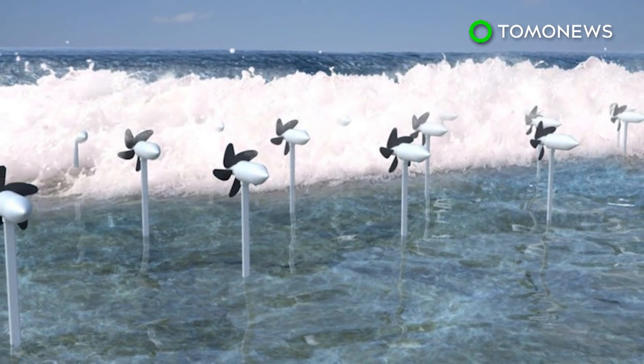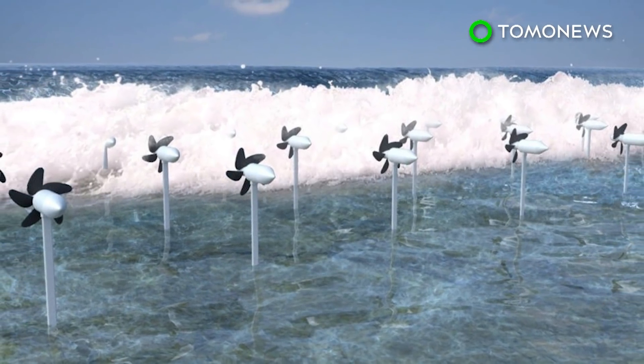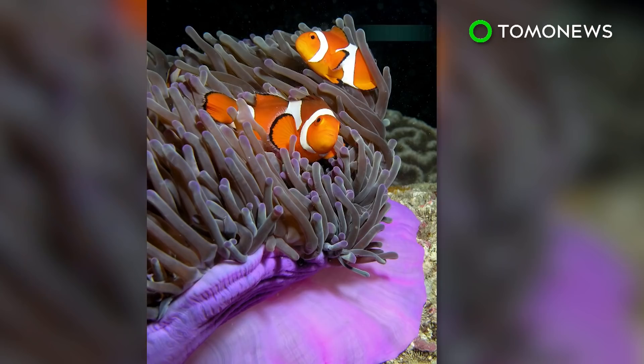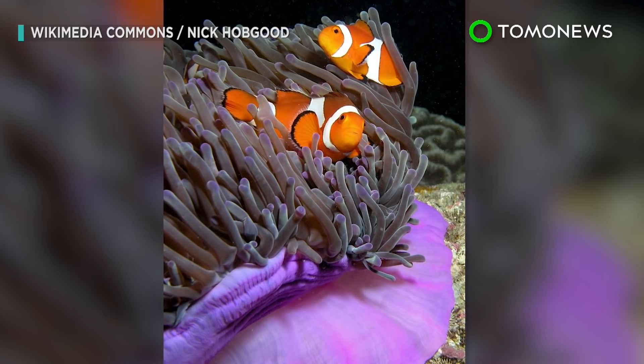Apart from tetrapods, the turbines can also harness electricity near coral reefs. They're built to be safe for marine life, with blade speed carefully calibrated so that any animals caught in them can escape unharmed.